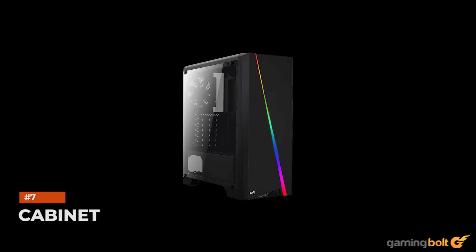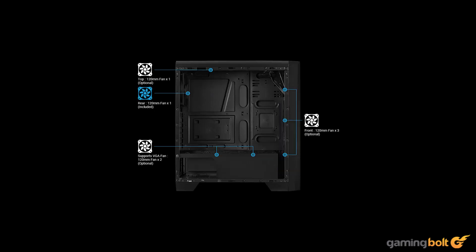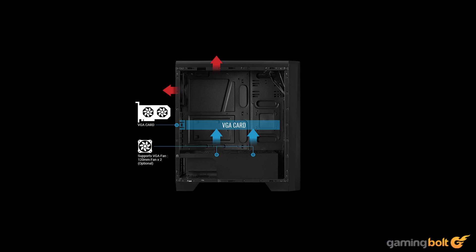For the cabinet, we went with the AeroCool Cyclone RGB Mid Tower for a single reason: the price. It retails at around $50 and is a fine enough pick, with some RGB highlights and a tempered glass panel. Not to suggest it's great, since it is most definitely cheap, and there are a number of better options at a slightly higher price range.